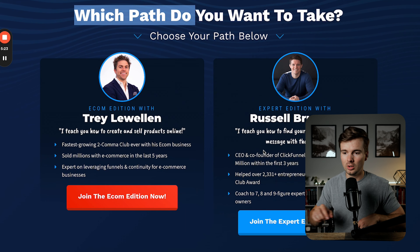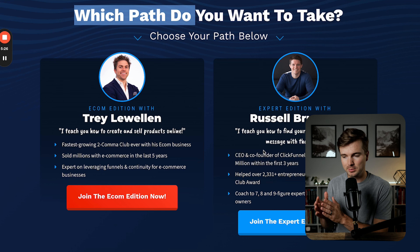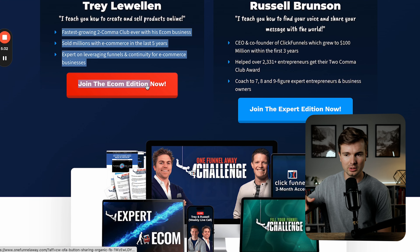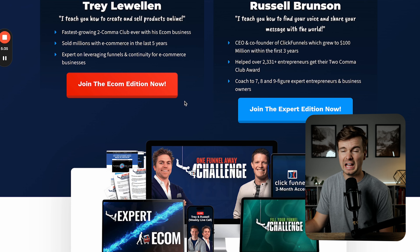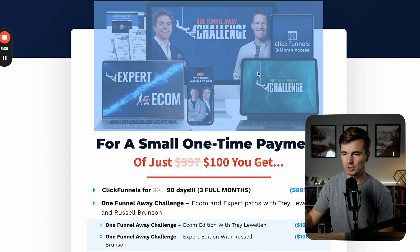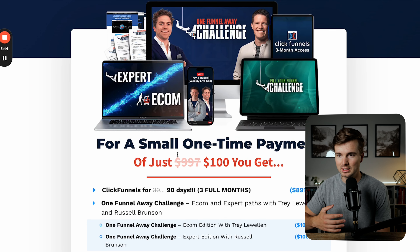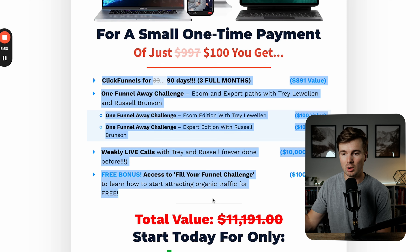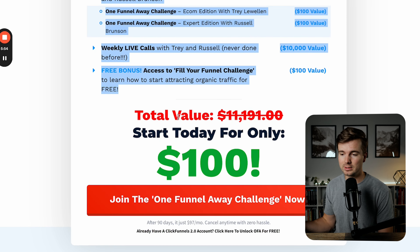As we go deeper into it, the next section says 'which path do you want to take?' — choose your path below. One's with Trey Llewellyn, the e-commerce expert, one's with Russell for the expert edition. They stack a little bit of social proof there. Then they have this cool offer image showing all the stuff you get. It says 'for one small time payment of just' and they cross off $997 and put it for a hundred bucks. They stack the offer even more, showing all these different bonuses, everything you get for a total value of $11,000 — but it's only a hundred bucks if you join today. The typical value-stack price, but giving it for much cheaper.